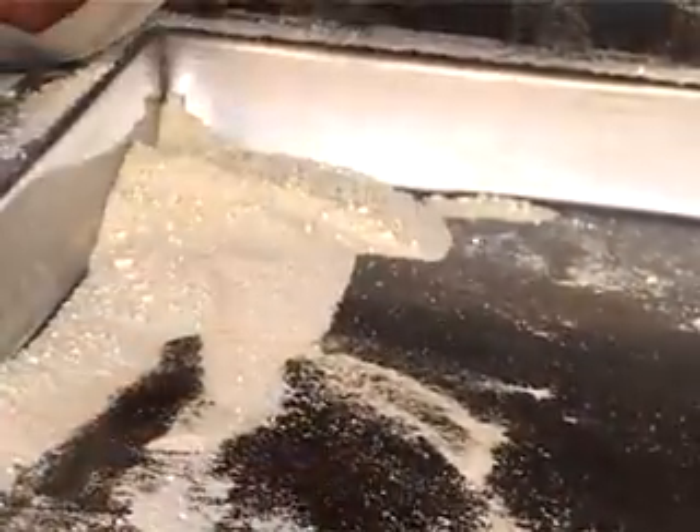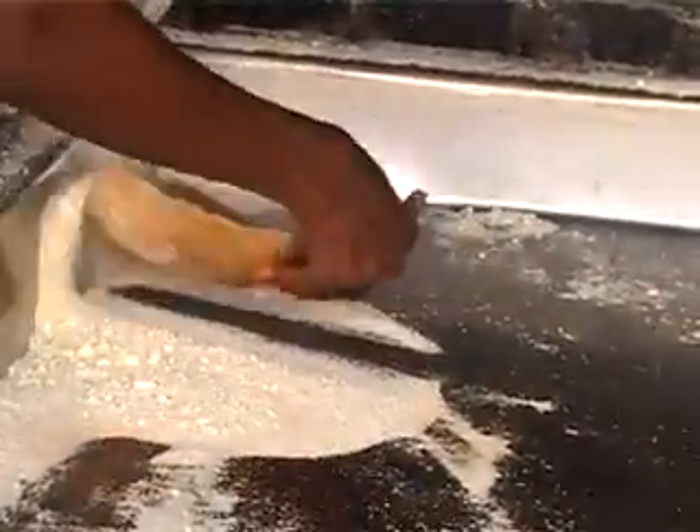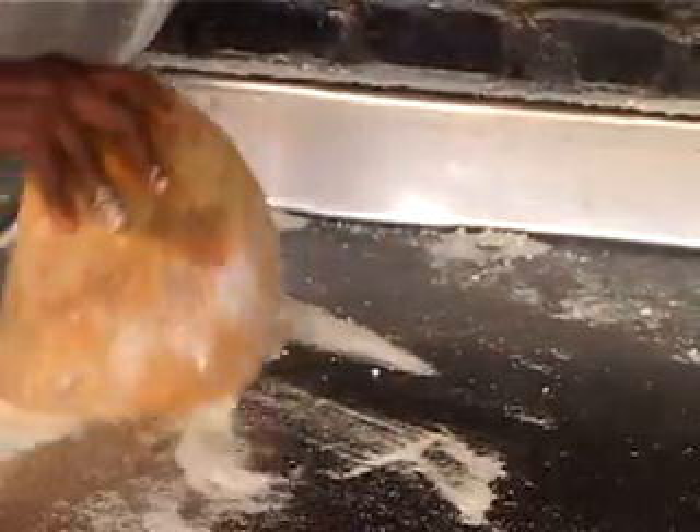We think stainless steel is a better option. Number one, if you roast with it, it's very smooth. And if you tend to your fire well, it doesn't burn. And the end result is also very fine.